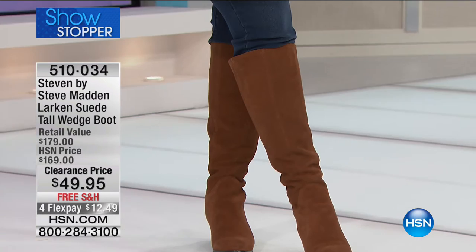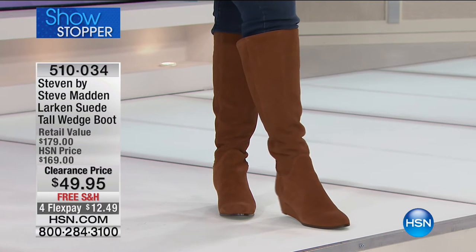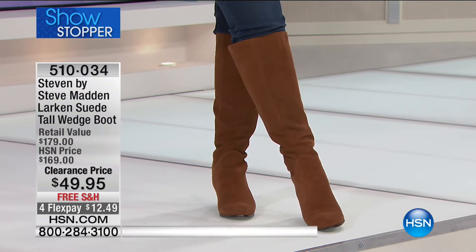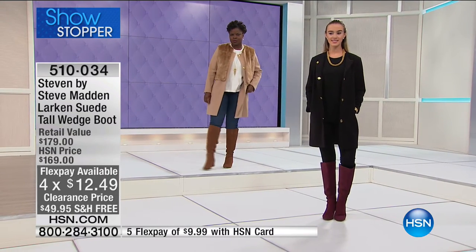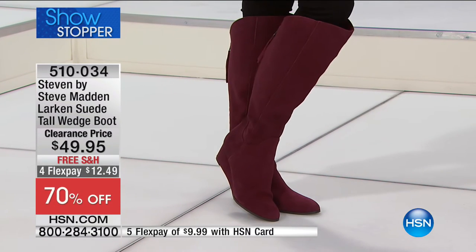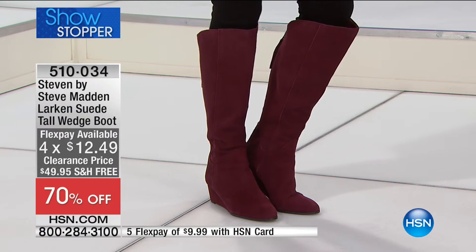I promised you lots of wows this morning, and this is absolutely one of them. This is Steven by Steve Madden — the Larkin suede tall wedge boot. It is $119 off, a 70% discount on genuine suede from the very top of the shaft all the way to the wedge heel and front of the toes. This is on FlexPay for $12.49, and it's free shipping and handling.